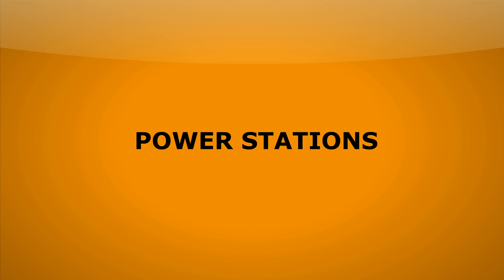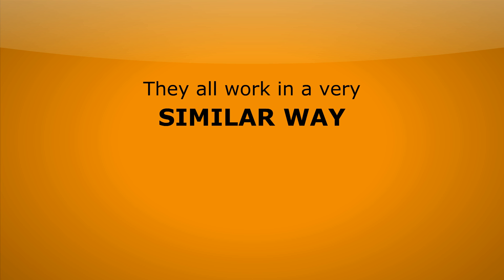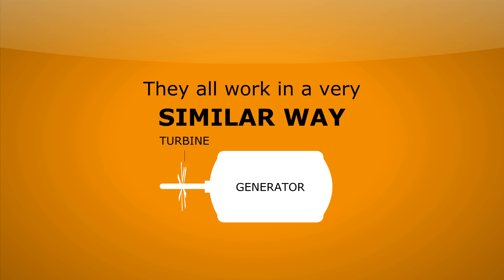Power stations. You need to know about lots of different ways of generating electricity. The good thing is they all work in a very similar way — almost all of them work just by spinning a generator. It's just the way you make that generator spin that is different.